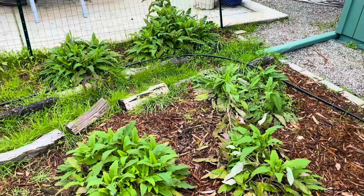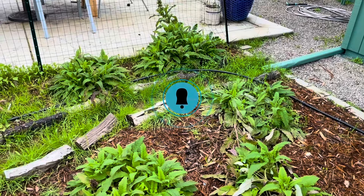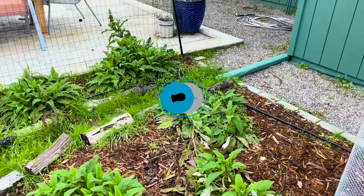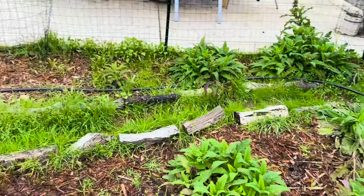Here are the hummingbird sages on year two, looking good. In February it looks like they're putting on some new growth, although a couple of them here look like they got sat on — but that's just because we had the house painted and I think the house painters may have stepped on them. That's okay.